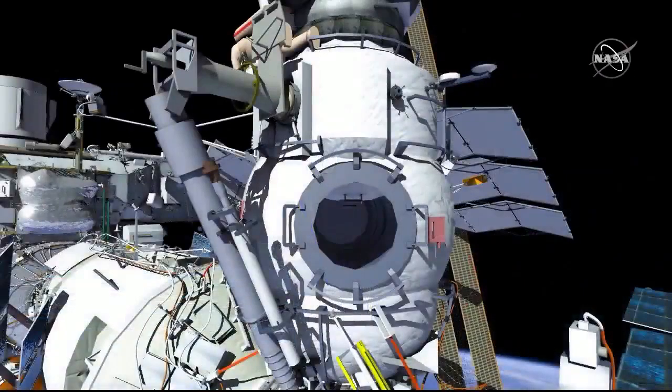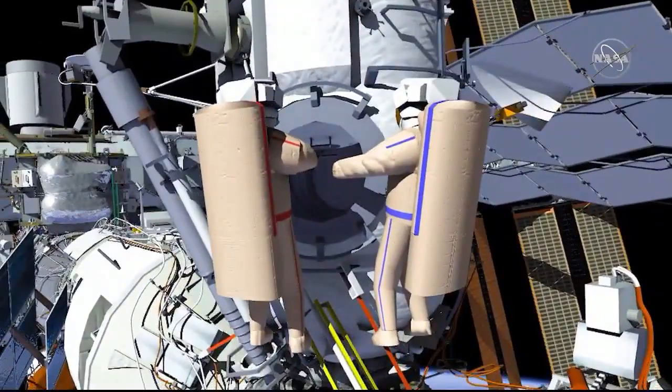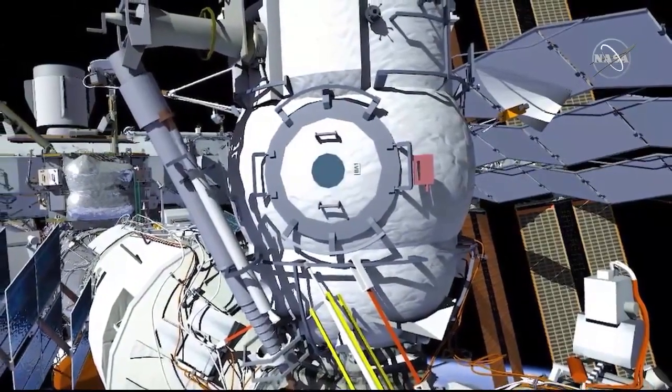The crew will then translate back to the MRM2 EVA hatch. EV1 will ingress first followed by EV2 and close the EVA hatch. This will conclude Russian EVA 49.